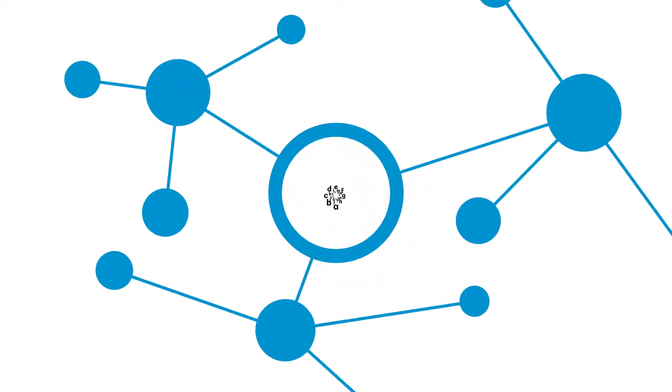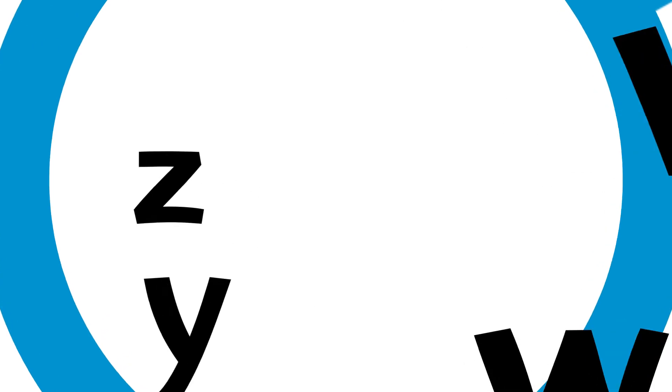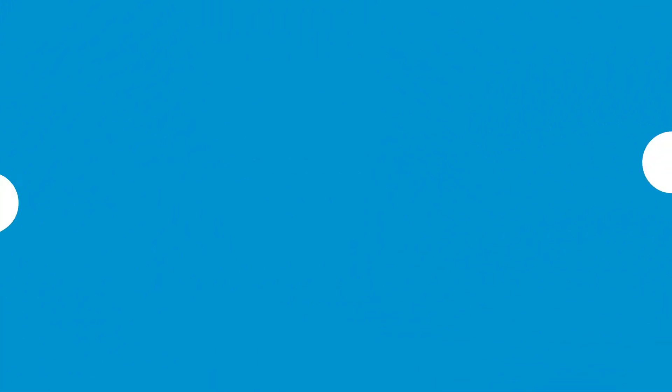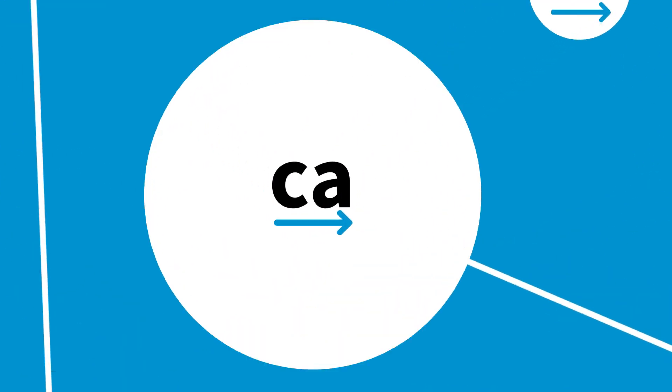The 42 sounds in the English language are sequentially taught beginning with the 26 letters of the alphabet. Students are then taught to blend each sound together, which allows them to read an increasing number of words.